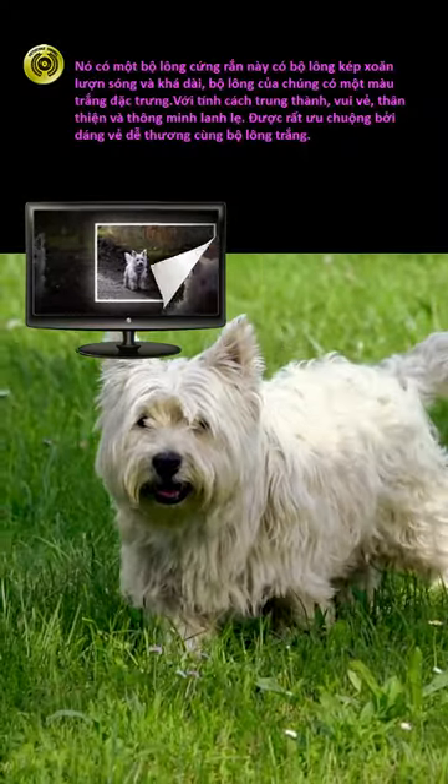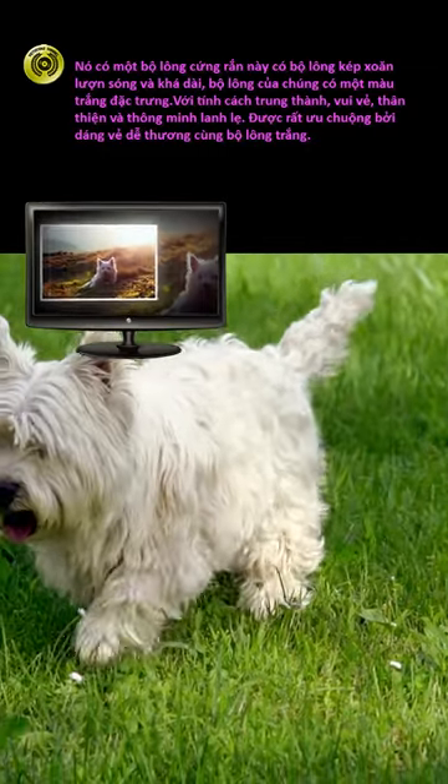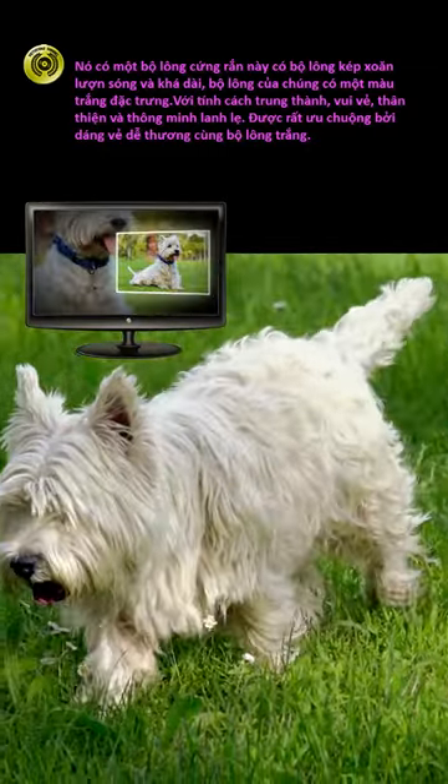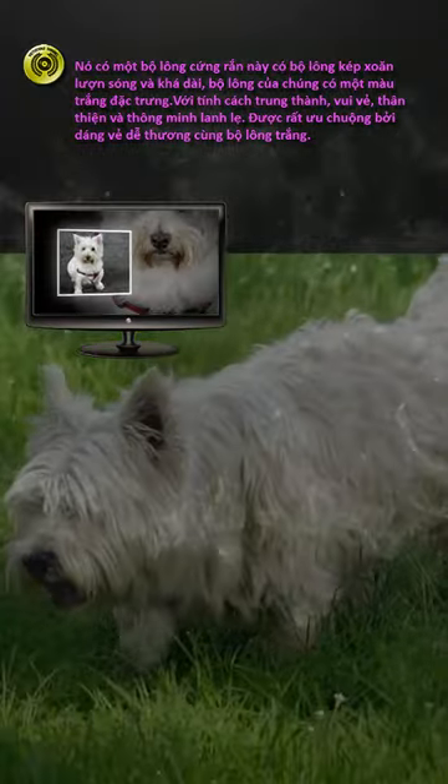It has a top coat — a wavy and rather long double coat, which has a characteristic white color. With a loyal, cheerful, friendly and intelligent personality, it is very popular for its cute appearance and white fur.